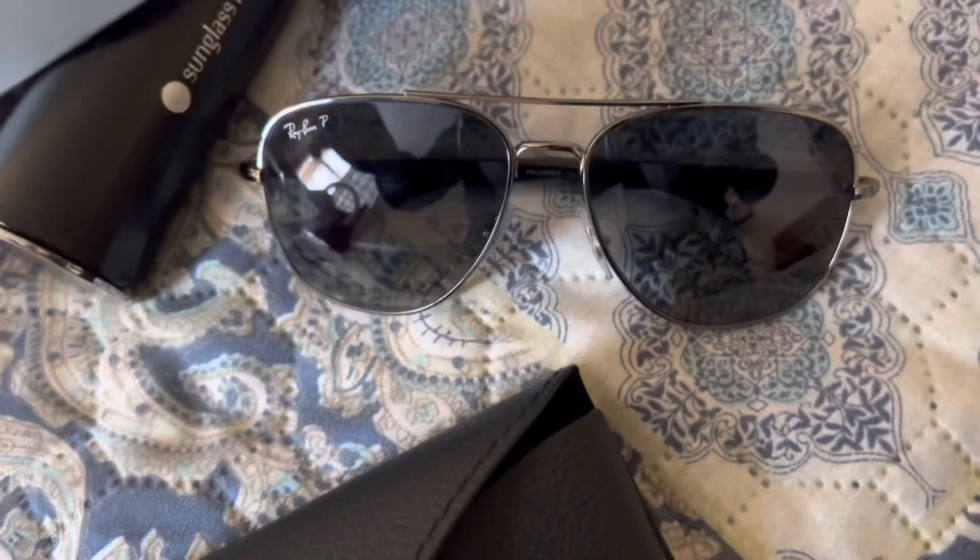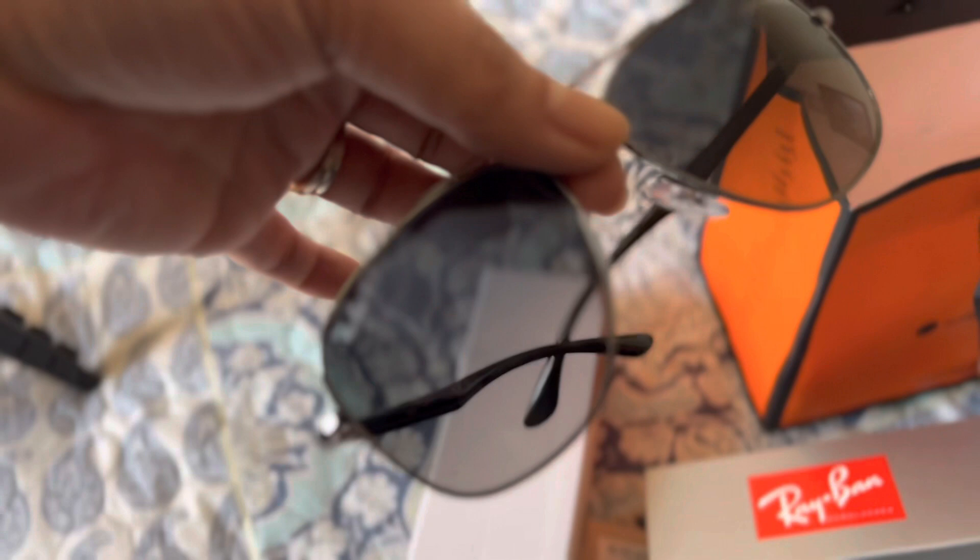This is the first pair of sunglasses that I'll be showing you guys. It's the Ray-Ban sunglass in gunmetal. It looks very similar to the Wayfarer sunglass, but there is a slight difference on the handle.